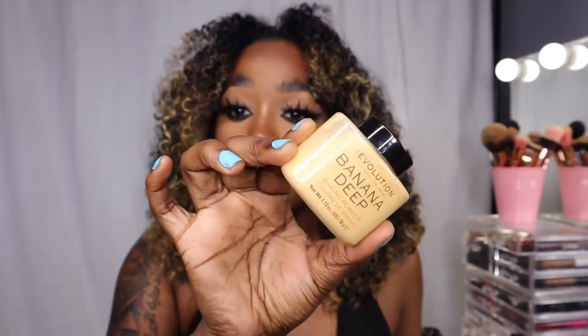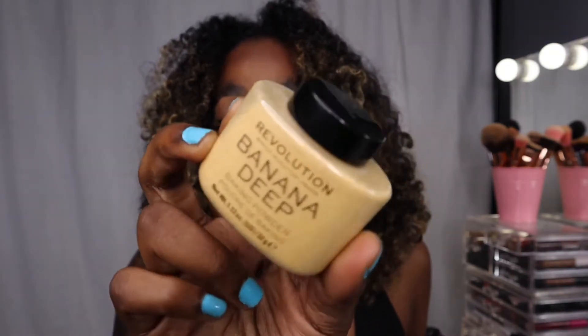The next thing I got is the Makeup Revolution setting powder, because I live for setting powder. I got this in Banana Deep — it has color to it, so it's definitely good for brown skin tones. They have ranges from translucent to really deep tones with a reddish undertone. It blends so well and does not give you flashback.